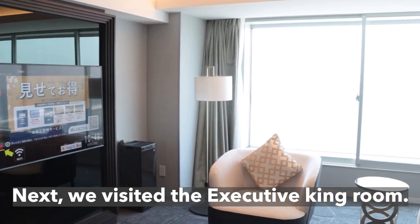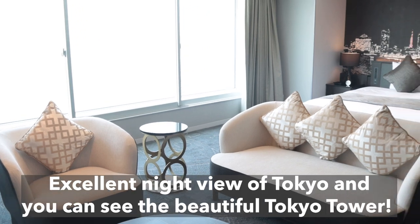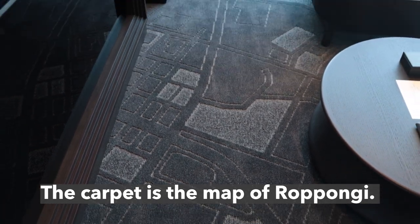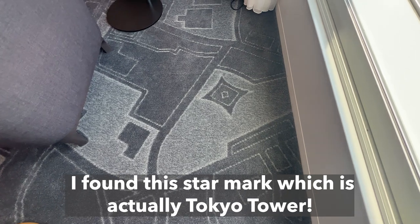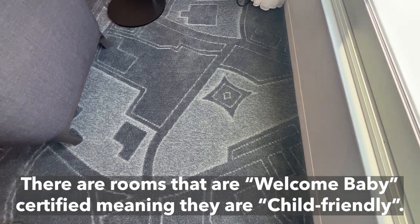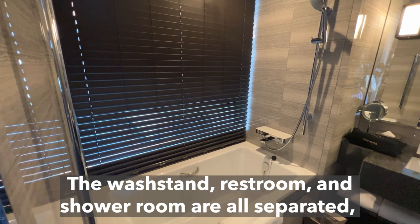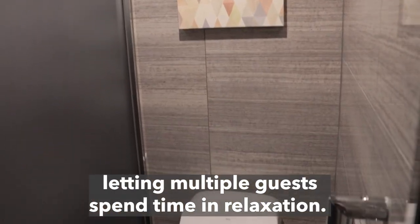Next, we visited the Executive King Room. Look at their wallpaper and carpet — both are expressing Tokyo. There is an excellent night view of Tokyo and you can see the beautiful Tokyo Tower. The carpet is a map of Roppongi; see whether you can find a place you know. There are also rooms that are Welcome Baby Certified, meaning they are child-friendly. If you are traveling with infants, you can stay here with peace of mind. The washstand, restroom, and shower room are all separated, letting multiple guests spend time in relaxation.